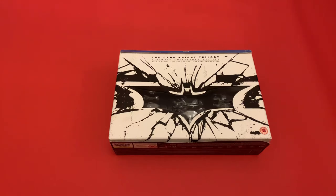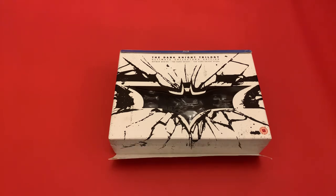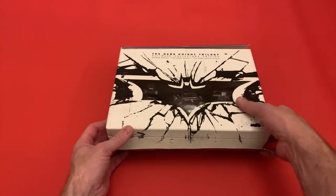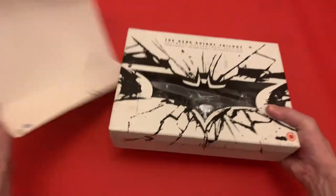Hi guys, so today I'm going to show you what I managed to pick up in Computer Exchange while I was out shopping. This is the Dark Knight Trilogy Ultimate Collector's Edition. I've wanted this for ages but never seen it for a good price on eBay — it goes for anywhere between £40 to £100 depending on condition. But Computer Exchange had it for £38, so I snapped it up. The condition it was in was really good.